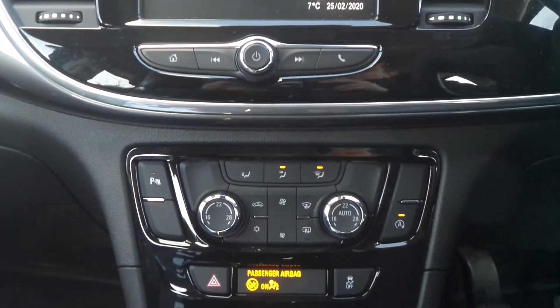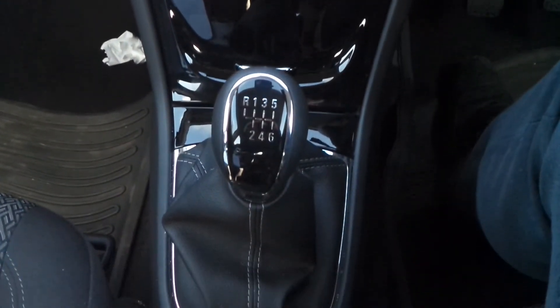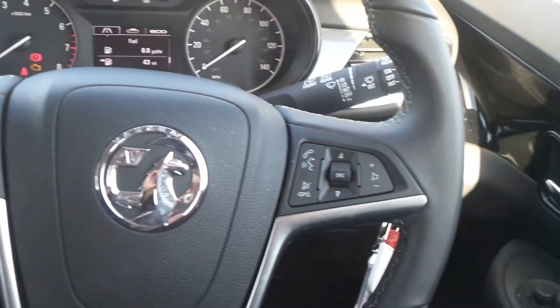It has dual zone climate control, automatic start-stop and a 6 speed manual gearbox. There are cruise control and speed limiter settings and also steering wheel mounted audio controls.